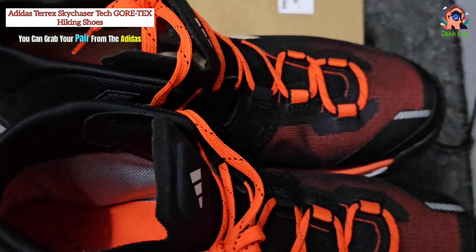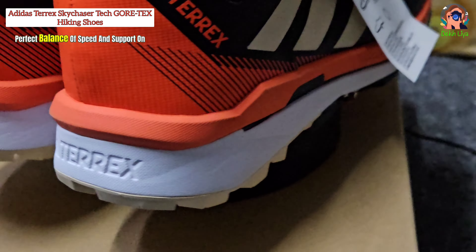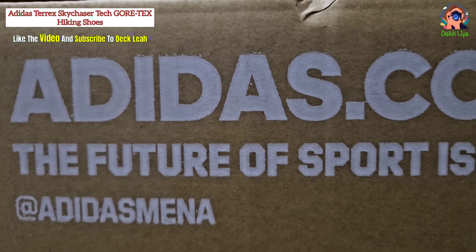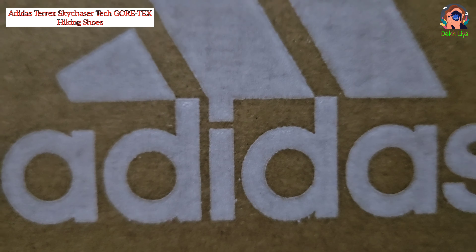You can grab your pair from the Adidas website for $275 and experience the perfect balance of speed and support on your next hiking adventure. Like the video and subscribe to the Decklia YouTube channel for more interesting videos. Thanks for watching.